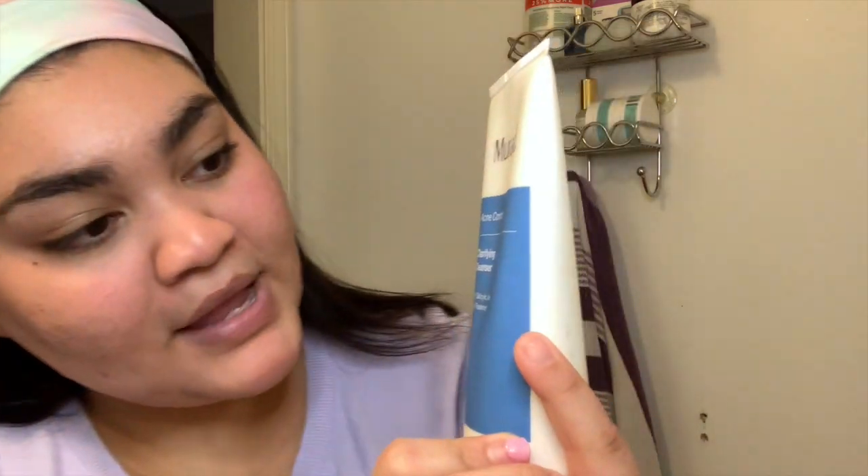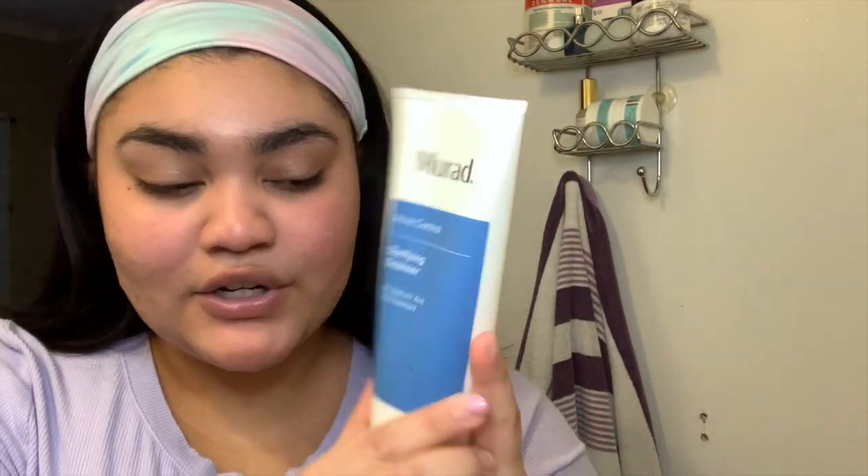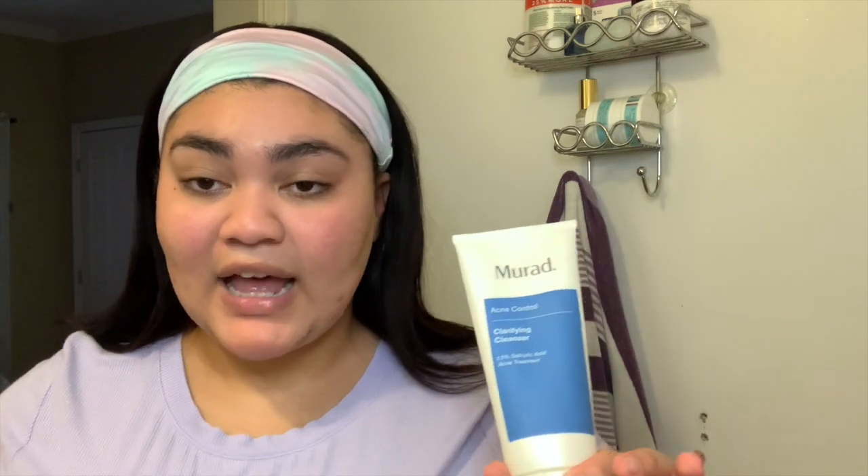The first product I'm using is the Murad Acne Control Clarifying Cleanser. I like this because it's very cleansing but it doesn't strip my skin. It has 1.5% salicylic acid, and I really like that because I don't get salicylic acid anywhere else in my routine. I feel like it's kind of a mini acne treatment before my skincare every single day. I use this day and night.